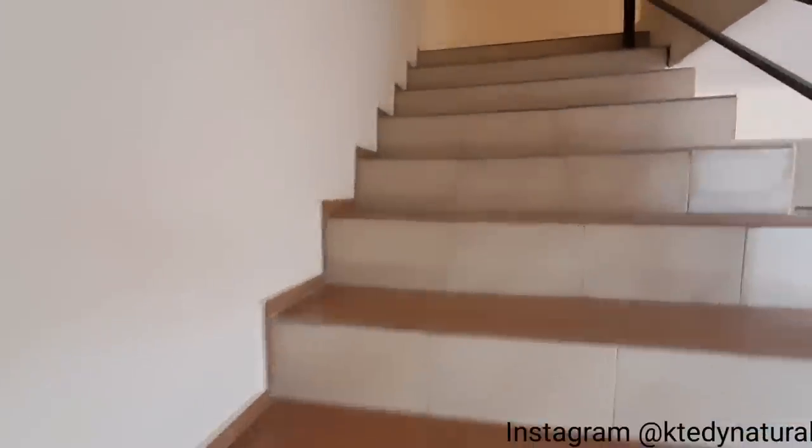Next we take the stairs to explore the second story. For the first story, it's basically the kitchen area and the living room space. The second story has the common washroom and of course the bedrooms. Let's do this!